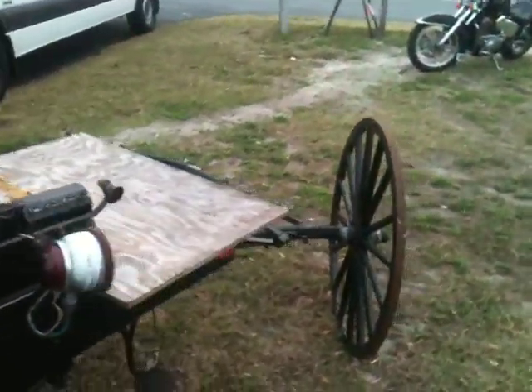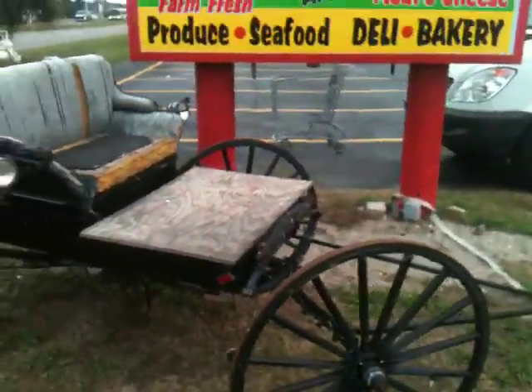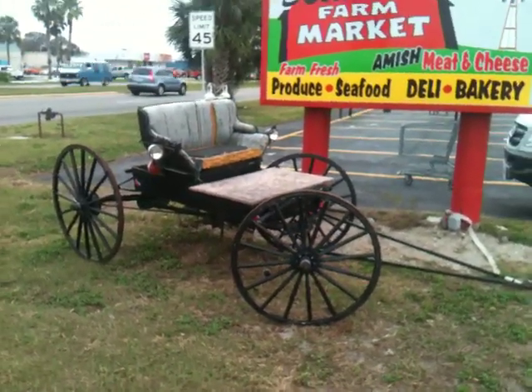We'll holler at you later. I'm just on the way home, and I remembered I've been meaning to film that thing when it ain't all decorated up, so there you go. Enjoy.